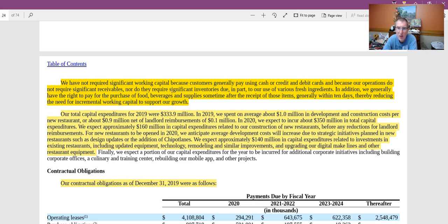But in Chipotle's case, this is actually a positive because their working capital demands are very small. So as they grow, they're not going to see as much pulled from their free cash flows. That's a plus.